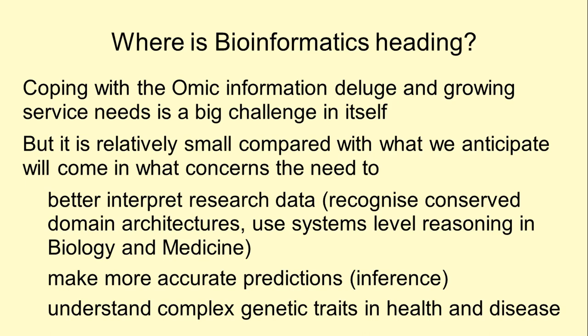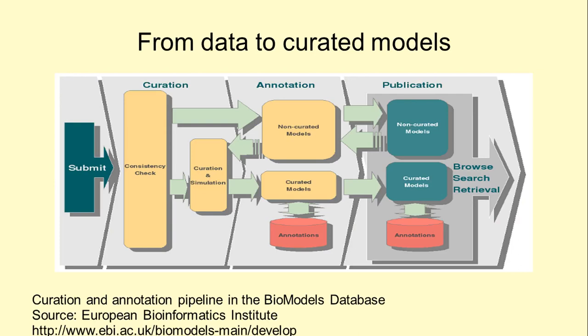Curation and annotation needs to be applied uniformly to datasets. It is now common to build pipelines to achieve this objective in a reproducible way. As a consequence, the analysis of published results can be effectively traced from raw data acquisition to summary and visualization.